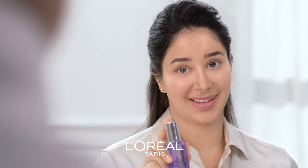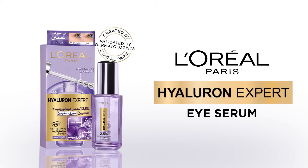Awesome doctor, I really need this product. L'Oréal Paris Eye Serum has been approved by an independent panel of dermatologists.